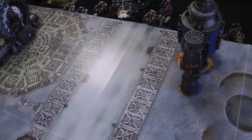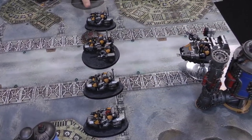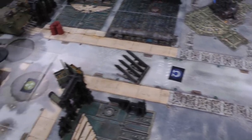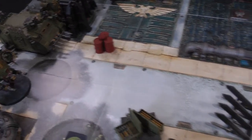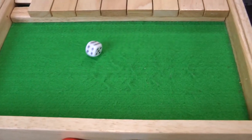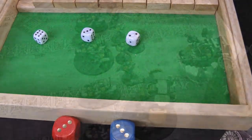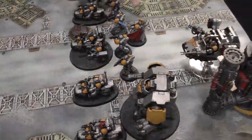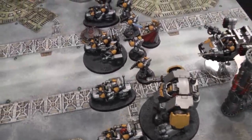Space Marine turn one — the bikes move on 14 inches, out of max range of the Bloat Drone. The land speeder also moves on normally, and the rest advance. The intercessors get an extra six, the captain an extra three, and the dreadnought an extra two. The intercessors get in line with the bikes, the captain ends up in the middle for his aura, and the dreadnought comes in on the left flank. On to the shooting phase.